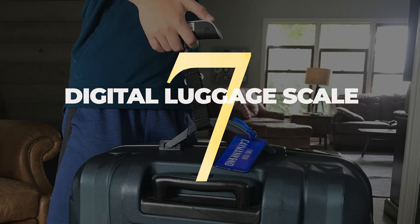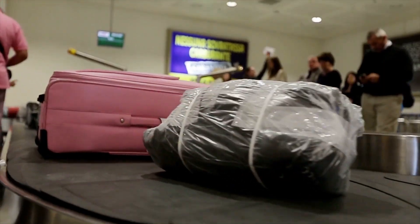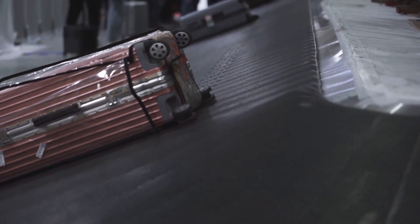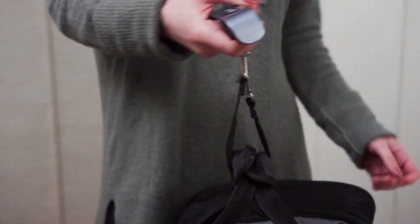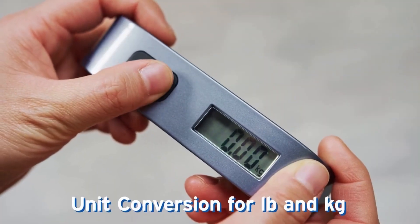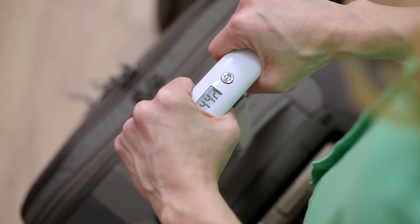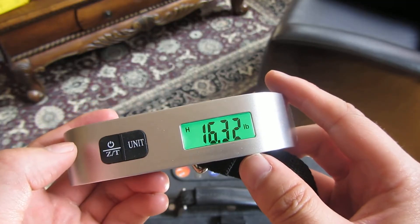7. A digital luggage scale can be an extremely helpful tool for frequent travelers. No one wants to arrive at the airport only to discover that their bag is overweight and they have to pay a hefty fee. With a digital scale, you can weigh your bag at home so you know exactly how much it weighs. That way, you can avoid unwanted fees or surprises when you get to the airport. Plus, if you're packing for multiple people, a digital scale can help you make sure that everyone's luggage is within the weight limit.